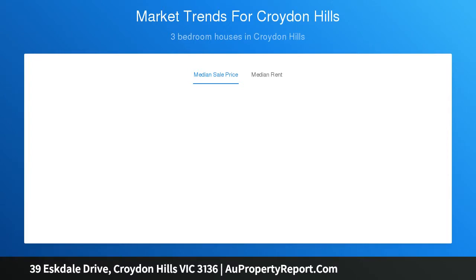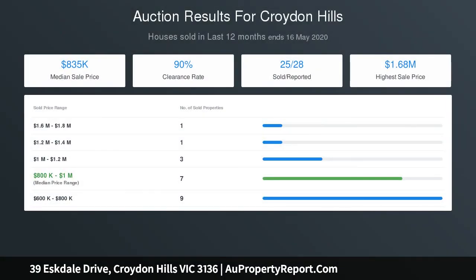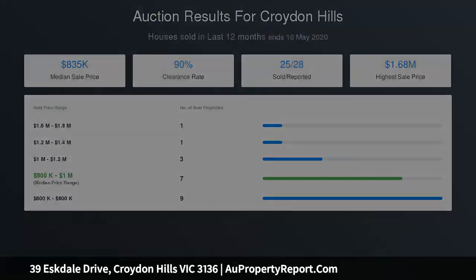Low-maintenance ease is what you can expect from the outdoor area, which boasts paving and fuss-free gardens in addition to the alfresco deck. Finishing touches include polished floorboards, gas ducted heating, reverse cycle cooling, and a remote double garage.